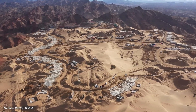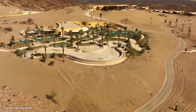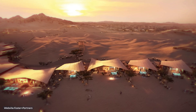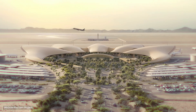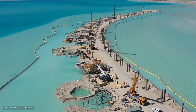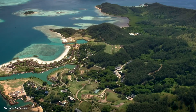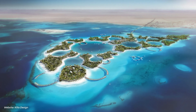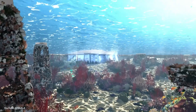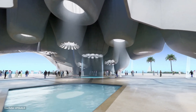How far along is the Red Sea project? It's made a lot of progress in the last few years. Many of the resorts are over 50% done, even the tricky ones like Desert Rock. Some resorts, like the Umahat Islands with two hotels and the Southern Dunes, are expected to open to the public later this year. The airport will open for domestic flights soon, with international flights in 2024. This is the first time they're building such huge resorts from the ground up, and the success of the Red Sea project will depend on how many people visit. Would you want to visit these new resorts? Let us know in the comments.